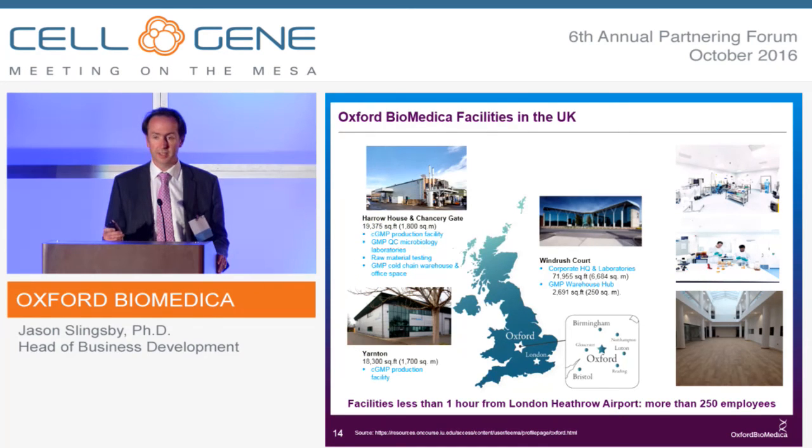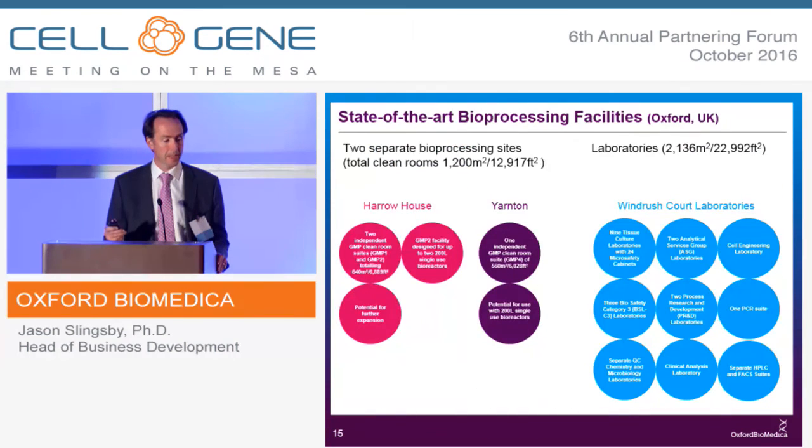We're based in Oxford in the UK — a bit of a giveaway with the name. We have three separate GMP facilities, two opposite our headquarters and one around 10 miles away, so we have the potential for dual supply. We're an hour away from Heathrow with 250 employees. We have lots of labs which have recently opened and specified to be optimized for lenti process development, safety testing, and things that are genuinely enabling, such as three category-three labs for the all-important safety testing.